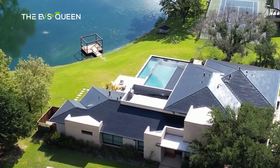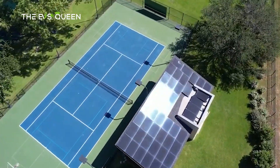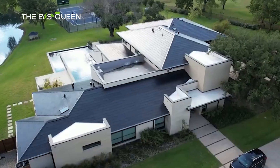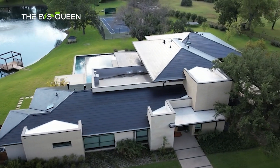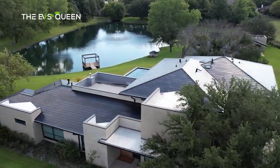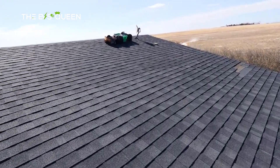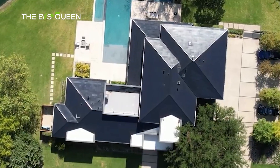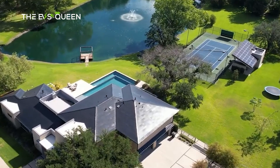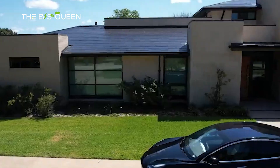Tesla Solar, a facet of Tesla's multifaceted approach to sustainable energy solutions, revolves around harnessing the power of the sun to generate clean and renewable electricity. The centerpiece is the solar photovoltaic PV system, which captures sunlight and converts it into usable electrical energy. Tesla offers solar panels designed to seamlessly integrate into residential and commercial rooftops, utilizing high-efficiency solar cells to maximize energy capture. The goal is to empower users to generate their own electricity, reducing reliance on traditional power grids and lowering overall energy costs.